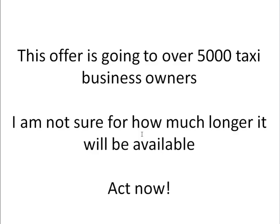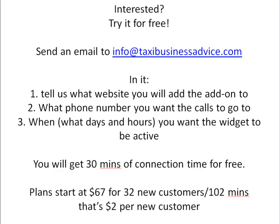This video is going out to over 5,000 taxi business owners from all over the world, and I expect the response to be huge, so I'm not sure how much longer this offer will be available. If what I just told you sounded interesting, act now — do not delay. Once you get the code, install it as soon as possible, because if you forget about it and come back a month or two later, this offer will most likely not be available. The instructions are here on the screen. If you're interested, act now.